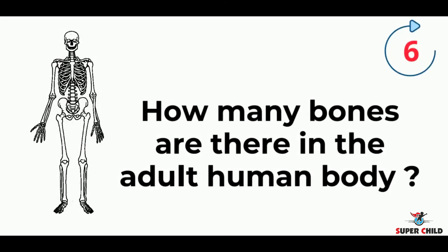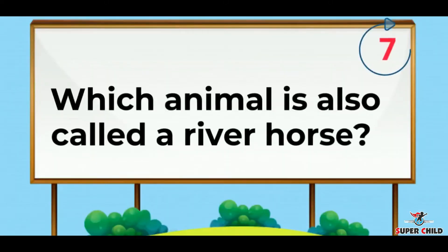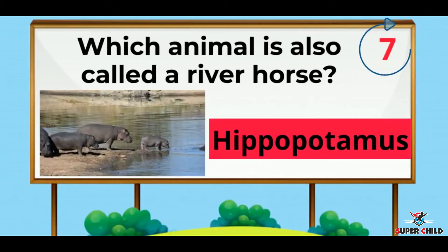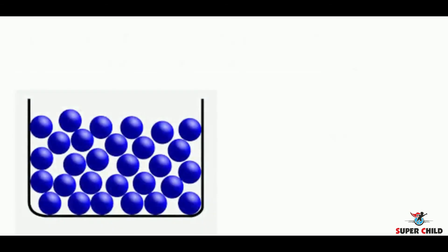The answer is the middle ear. Next, how many bones are there in the adult human body? The answer is 206. Next, which animal is also called a river horse? The answer is hippopotamus.